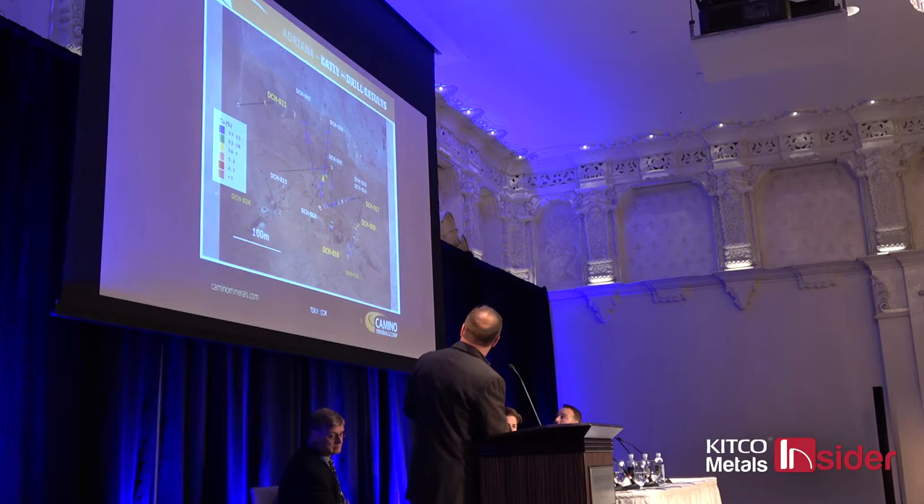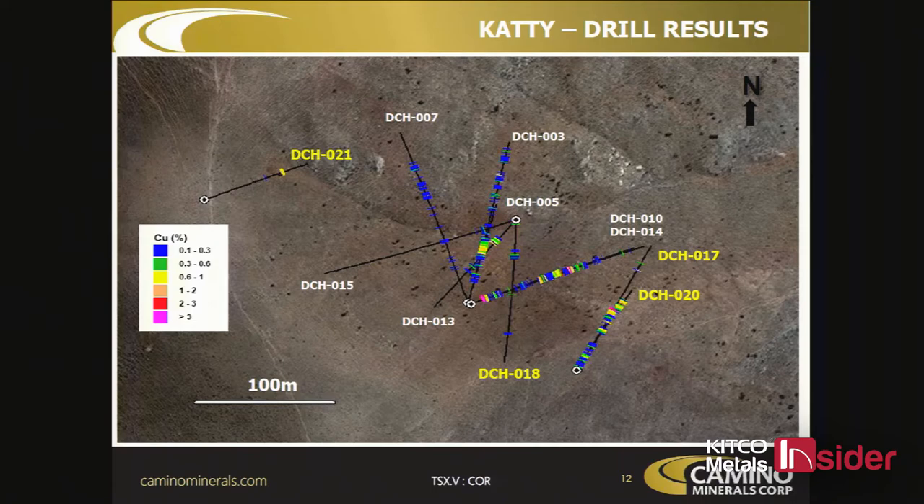Moving over to Kathy — there was a small showing here and the property really confused us. We drilled underneath it and got good mineralization in the upper hole and nothing at depth. We chased it to the west and were getting low grades but nothing that really caught our eye. What we're seeing now is that the mineralization is open to the southeast.